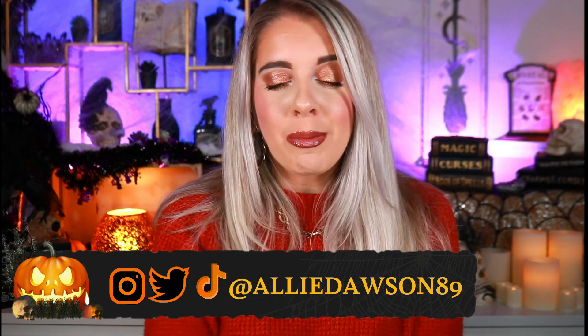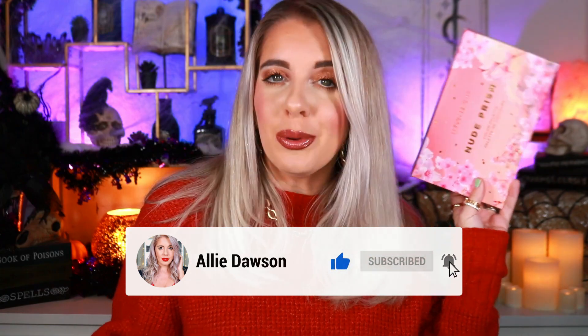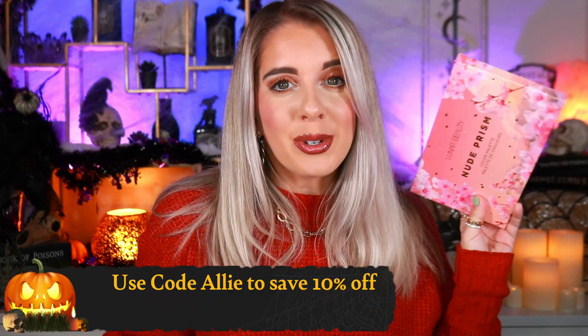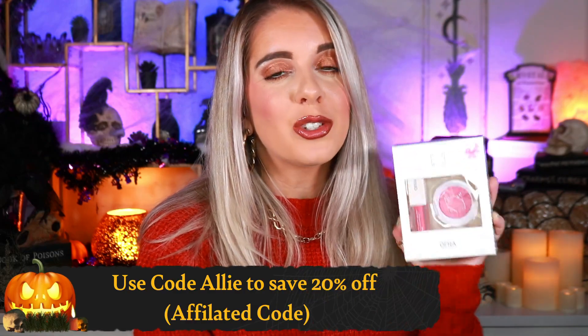I'm sure you guys are going to ask what I'm wearing on my face today — I'll link everything down below. For the eyes, I'm wearing the Lunar Beauty Nude Prism Palette; use code ALLY to save 10% off. I'm also wearing the new Over Cosmetics Think Pink set — their second collaboration with the National Breast Cancer Foundation, raising awareness for early detection screening. It retails for $29, a blush lighter with a beautiful coral-pinky lip. Use code ALLY for 20% off. I'll go more in depth in another video.